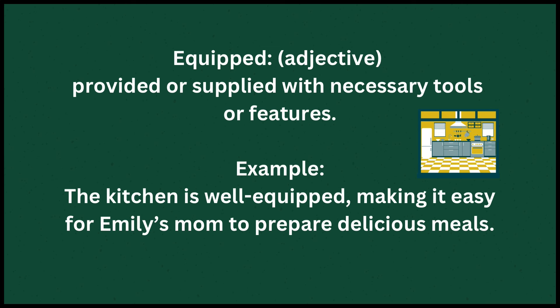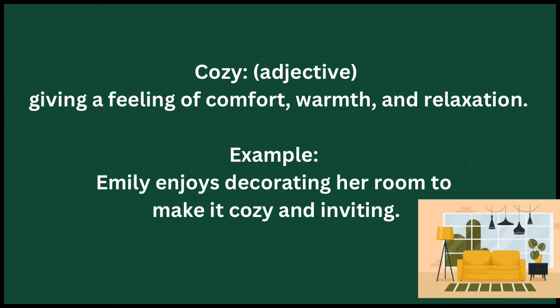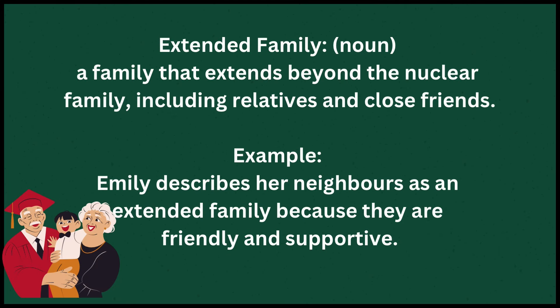Equipped: The kitchen is well-equipped, making it easy for Emily's mom to prepare delicious meals. Cozy means giving a feeling of comfort, warmth, and relaxation. Example: Emily enjoys decorating her room to make it cozy and inviting. Extended family means a family that extends beyond the nuclear family, including relatives and close friends. Example: Emily describes her neighbors as an extended family because they are friendly and supportive.